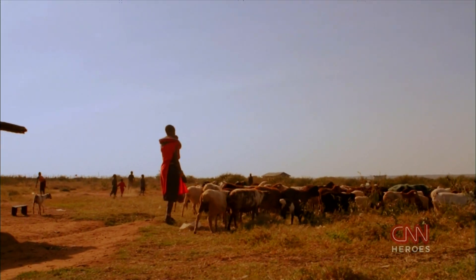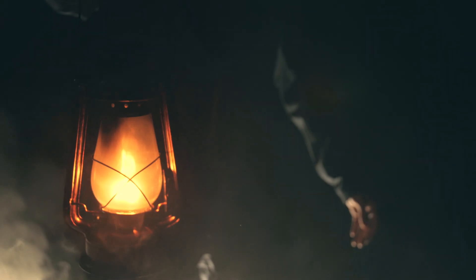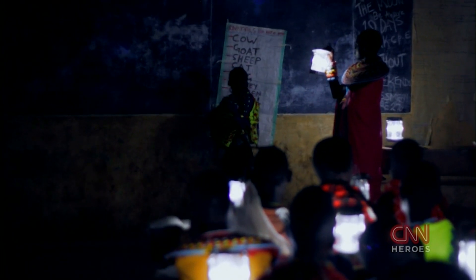I was inspired to design the Mwangabora light based on my own experience growing up in a rural village. We did not have access to electricity. As kids we had to use kerosene lamps for studying, and kerosene itself is dangerous. It produces carbon which is bad for the environment, but when they switch to the Mwangabora lamp they have clean energy which is safe to use.